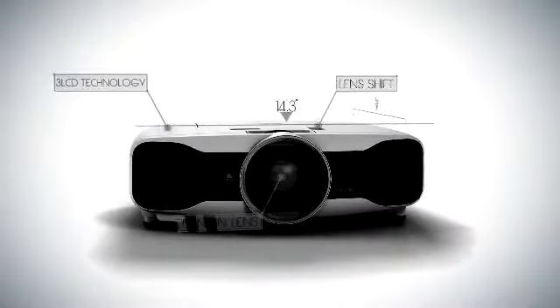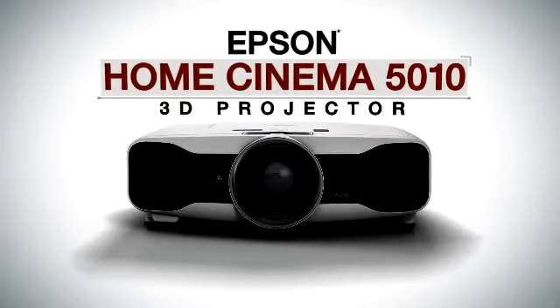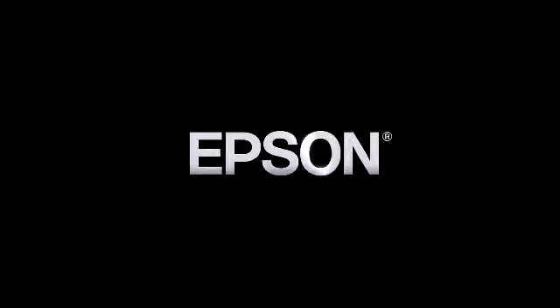Impressively engineered with astonishing picture quality. See the performance. The Epson Home Cinema 5010 3D Projector. Epson — built to perform.